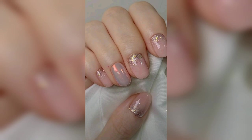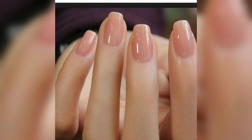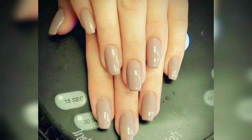Add some edge to your usual nude shade by combining it with geometric lines and negative space. The way the exposed nail was incorporated into the whole aesthetic is simply brilliant.